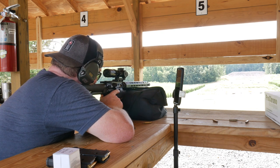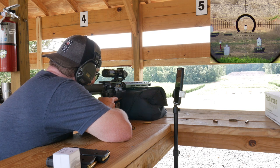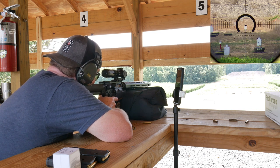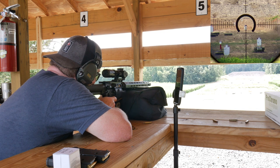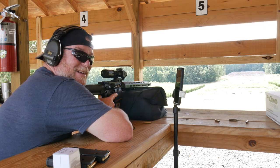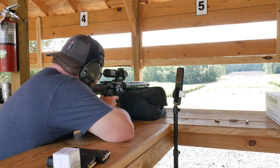The cool thing about the reticle I'm using — the ACSS Raptor M8 — I'll put a class together on that as well. Let's see, that's a 300-yard target right there, we'll find out. Watch this, I'm going to land it right on top of it. That's 250 — okay, let's see.